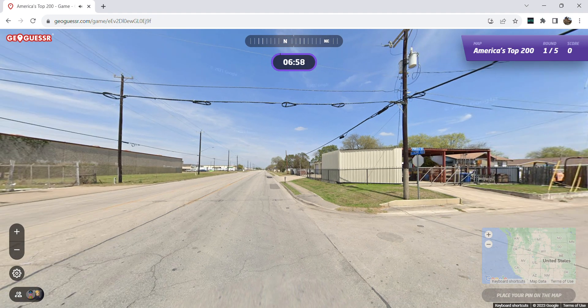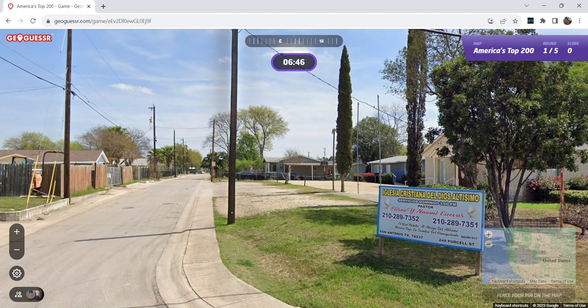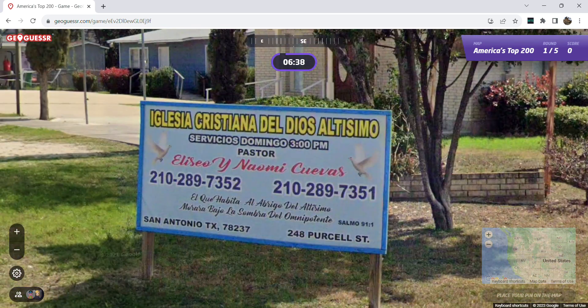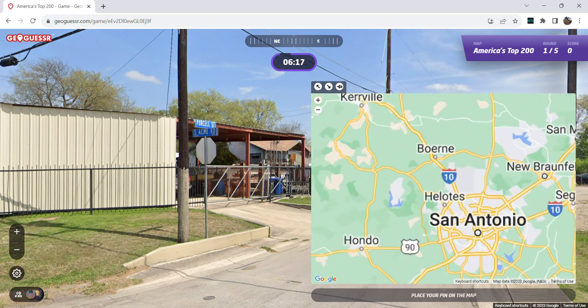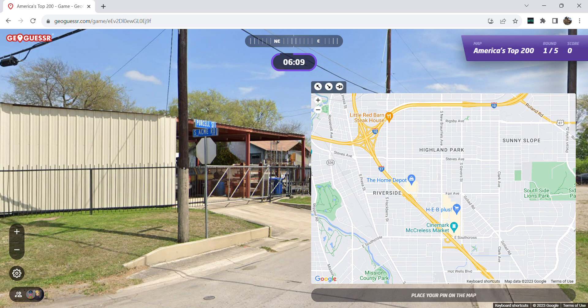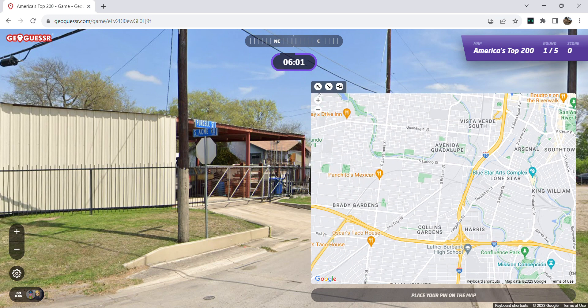So where are we first in America's Top 200, no moving? We are at Purcell Street and South Acme Road. We have blue street signs. The very first thing I thought was San Antonio. And then we get this sign that says San Antonio, Texas. We even get a zip code — thank you, Iglesia Cristiana del Dios Altísimo, for that sign. But if I was playing NMPZ, I think I still would have gotten San Antonio. It really seems like I've been in San Antonio a lot. I know it's a very big city, so it's not surprising.